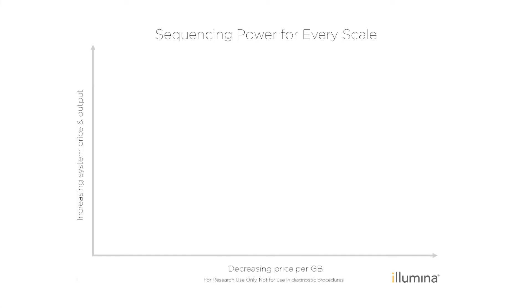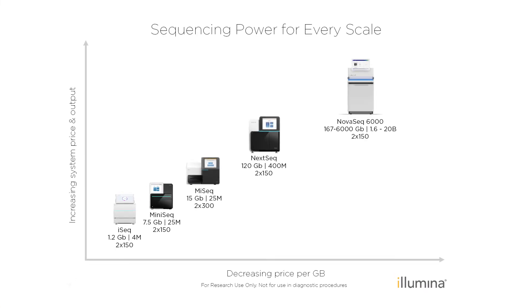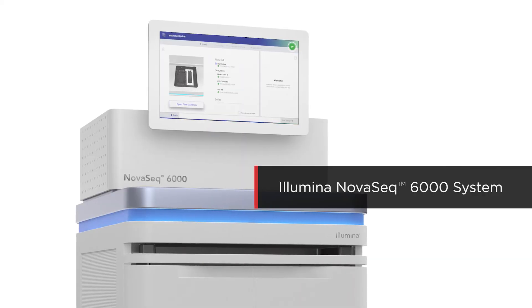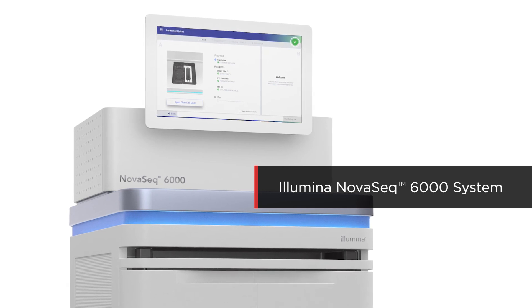To meet the NGS needs of every researcher, Illumina offers sequencing power at every scale. To request a quote and learn more about the NovaSeq 6000 system and how it can meet your needs, click the button below.